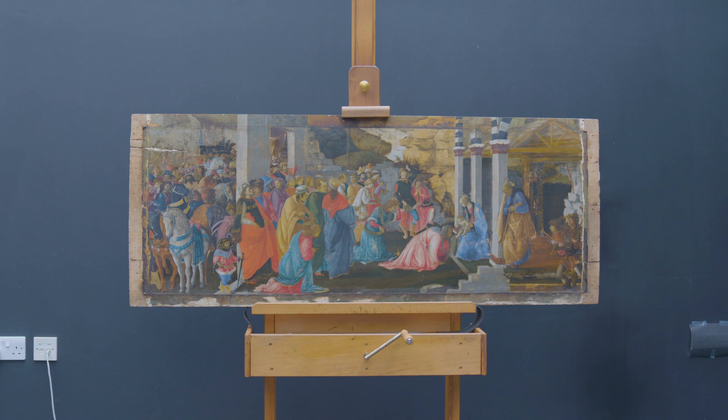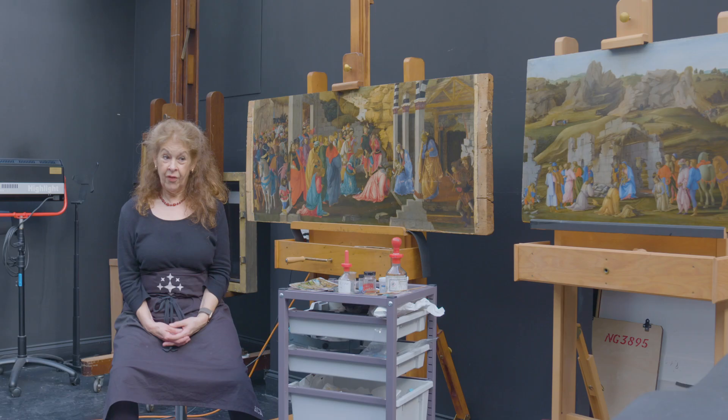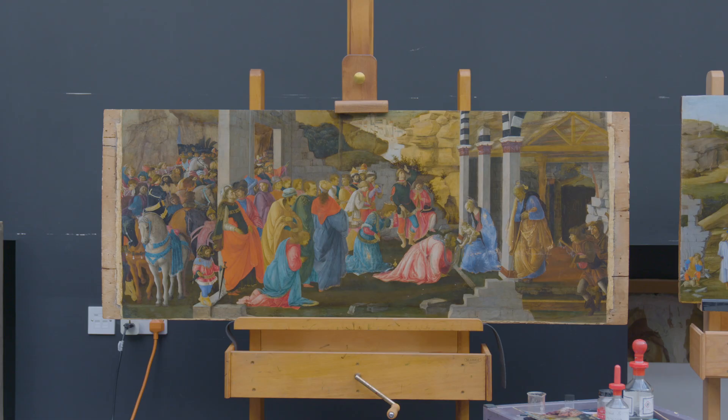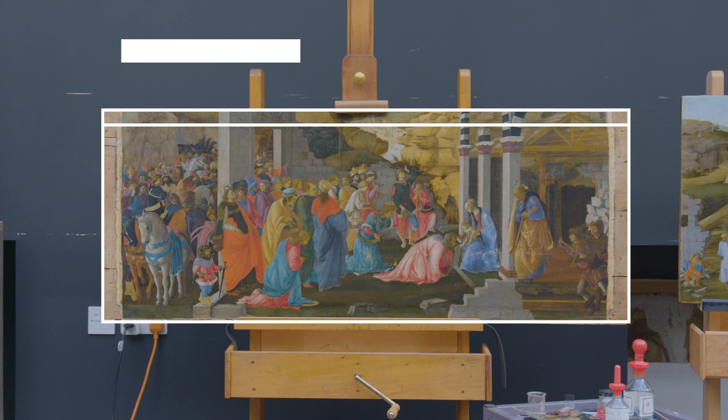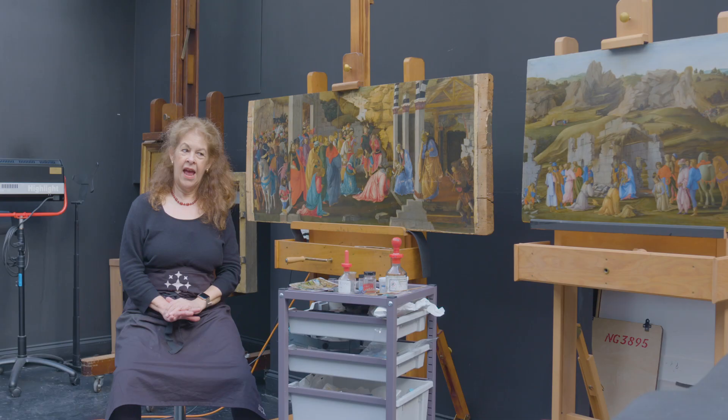You can't just make things up. But when we took the frame off, we discovered that all along the top, where it had been protected by the frame, we had almost undamaged original paint. This was very exciting, full of information, but it created a huge problem initially, because I couldn't think how I was ever going to be able to tie together visually — so that it wasn't disturbing — the well-preserved paint and the very damaged paint.